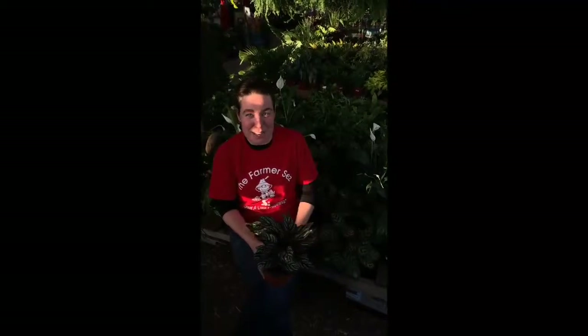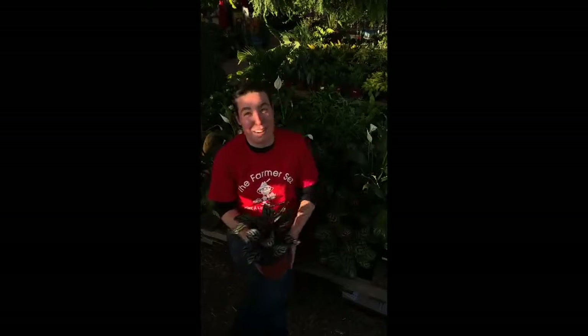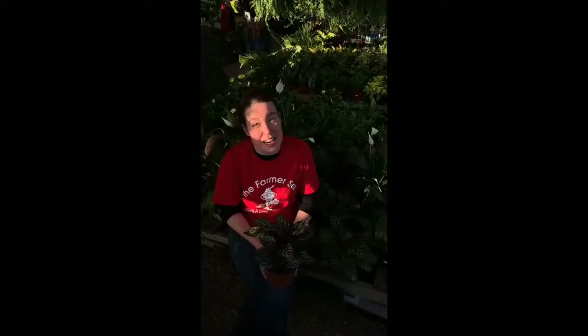Another plant here at Meadows Farms that I love is the Calathea plant. Its patterned leaves provide a nice pop of color anywhere. It's also great for office spaces because it needs indirect sunlight.